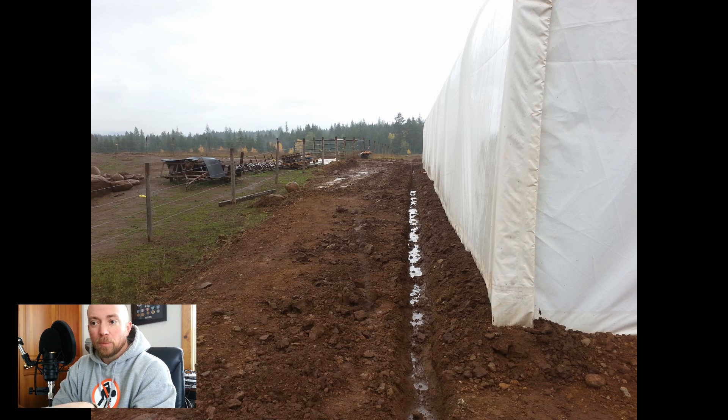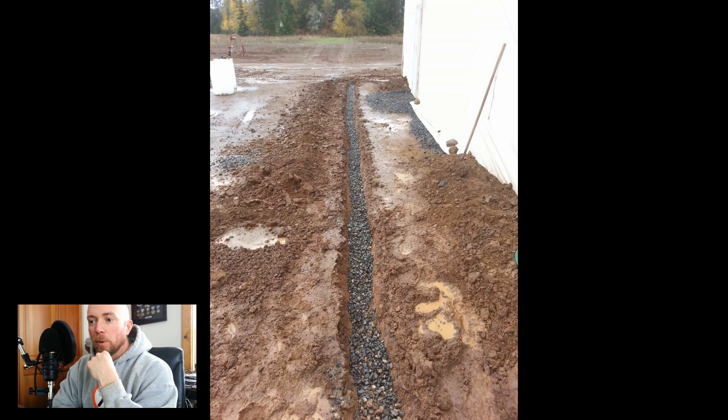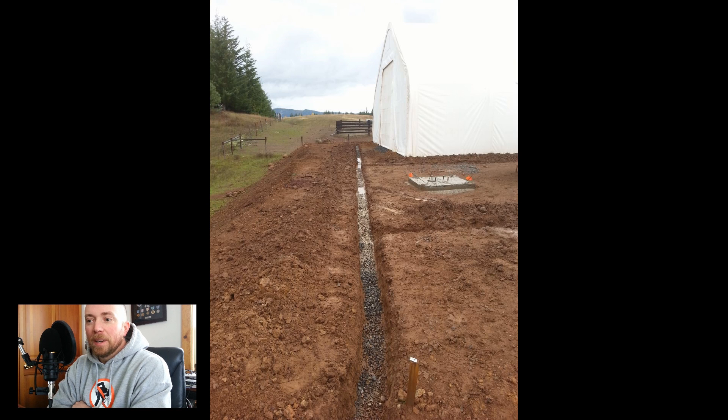Here's the gravel going in the bottom — then you put the pipe on top of it. It was wet and rainy, and it decided to get torrential downpour, filling up the entire trench before I could put the pipe in. I was so mad. But then I realized that the rain actually revealed the problem: I didn't have enough pitch in my trench. Had that rain not come, I would have put in a French drain that wouldn't work. As soon as I figured that out, the rain actually stopped — and I am not exaggerating.